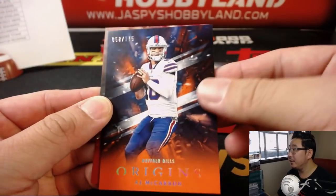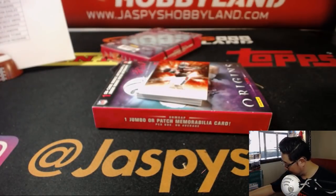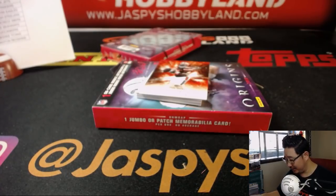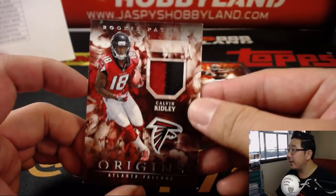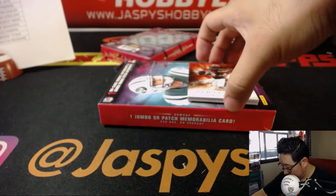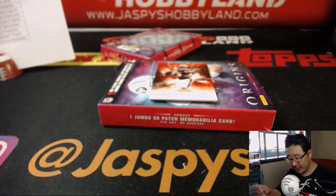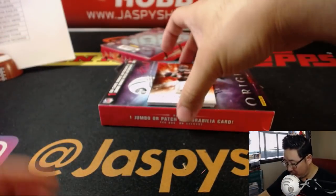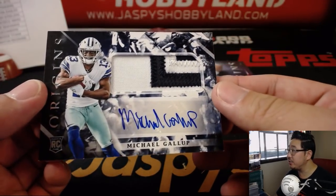A.J. Green, A.J. McCarron - actually, Drew Brees. Could have been all A.J.'s. Is poor A.J. McCarron going to come back from that collarbone injury? Is he going to lose his job to Josh Allen by that time? Tyrod Taylor once again is going to help us out. Calvin Ridley, two-color jersey for Fidel. The on-card auto is Traquan Smith for John and the Saints - there you go, John Rickards. And your patch auto is Michael Gallup for the boys - nice patch for James and his Cowboys.